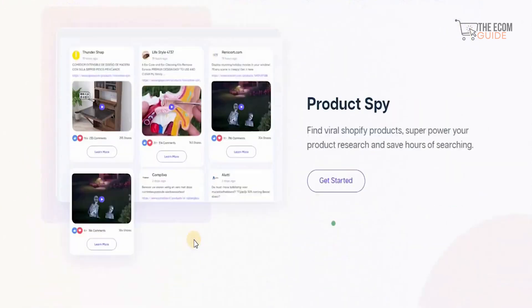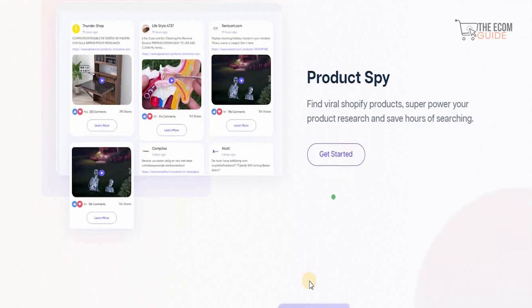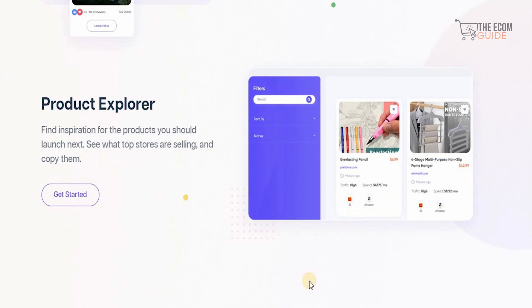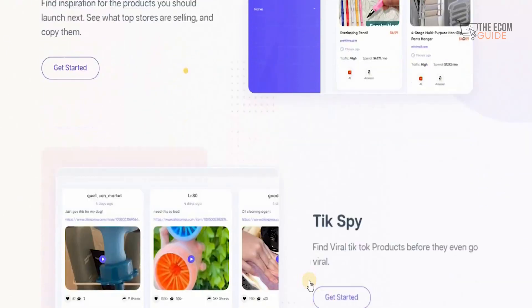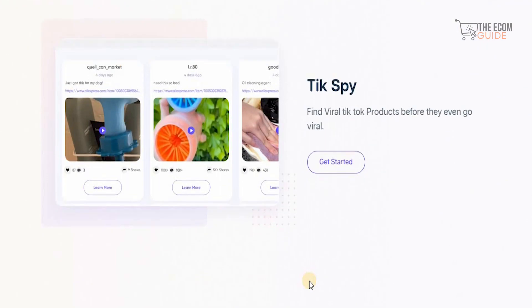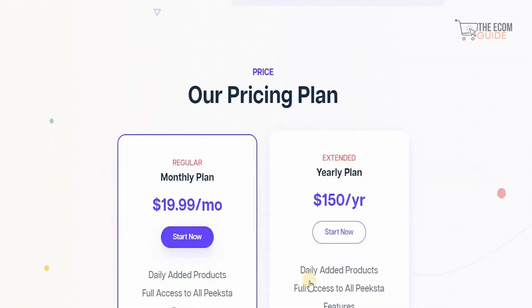They also have a Product Spy where you can find viral Shopify products, superpower your product search, and save hours of searching because all the hard work is done by Pixta.com. You can find inspiration for the next product to launch, see what the top stores are selling, and simply copy them. You can even find viral TikTok products before they go viral, and manually added winning products are updated on a daily basis so you stop wasting money on bad products.